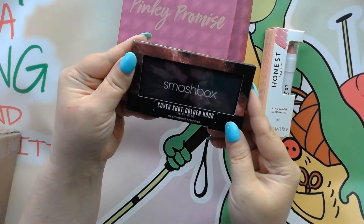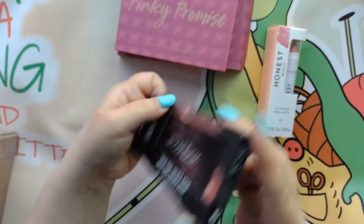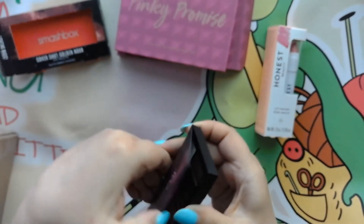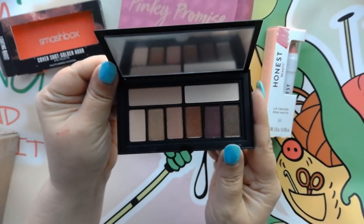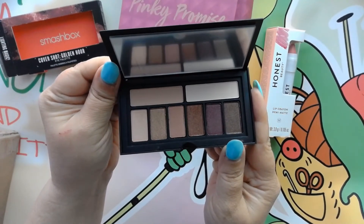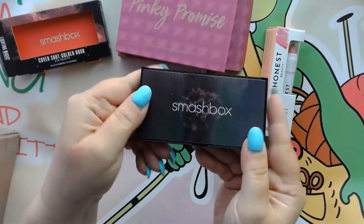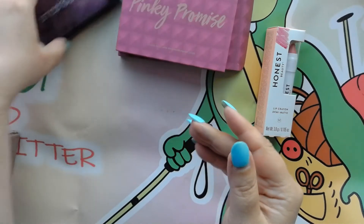Next I got this one from Smashbox. It is the Cover Shot Golden Hour palette, and there it is — absolutely beautiful. Love those nude shades. Really pretty, that's pretty packaging.